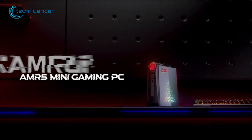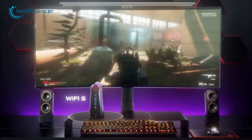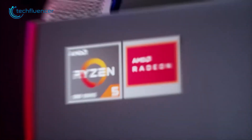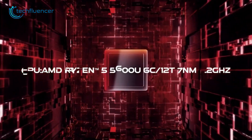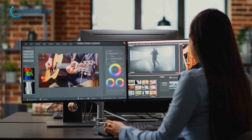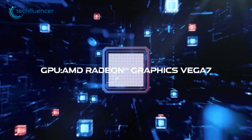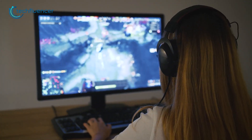Moving on, we have the CamRui AMR5, a sleek and impressive device with a range of features that make it ideal for video editing and light gaming. It's powered by a Ryzen 5 5600U processor with a max turbo frequency of up to 4.2GHz, making it capable of handling demanding video editing tasks smoothly. Additionally, the Radeon Vega 7 GPU enables casual light gaming, giving users a well-rounded experience.